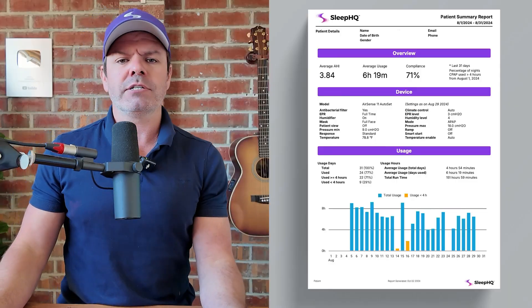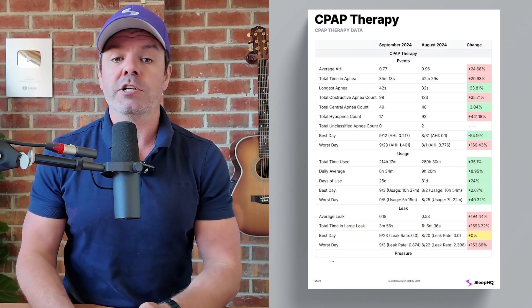No more manual SD card uploads, just instant automatic syncing of all your therapy data, making it easier than ever to track your progress, analyze your sleep, and share those results with whoever you like. Wake up first thing in the morning, there it is, ready to go. Go for a piss in the middle of the night, open up your phone, there it is, ready to go. It's bloody brilliant. But we didn't stop there.